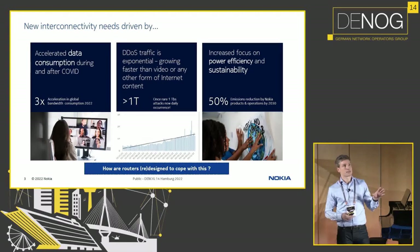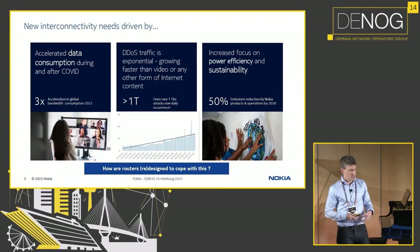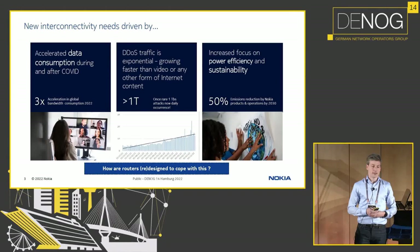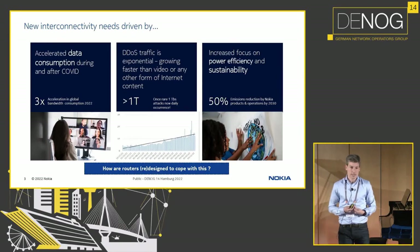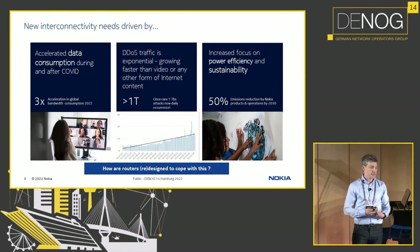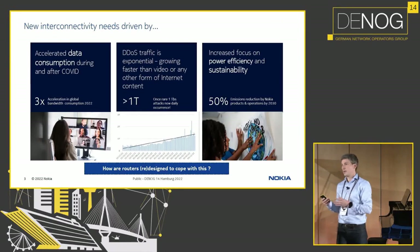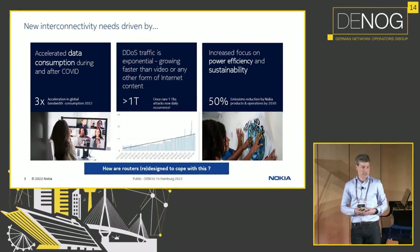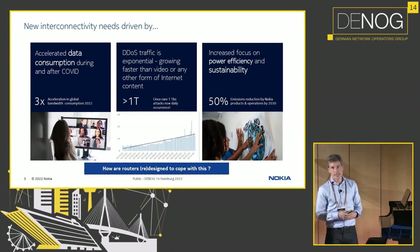Part of it is just following user demand — our customers ask for faster routers, for bigger routers. The pandemic is part of that; you saw a lot of bandwidth increase there. Another driver for more powerful routers is that DDoS attacks are becoming higher in intensity and consume more bandwidth, so your routers need to be protected. And more and more, we live in a greener world — power efficiency and sustainability is also very important nowadays in the design of routers.